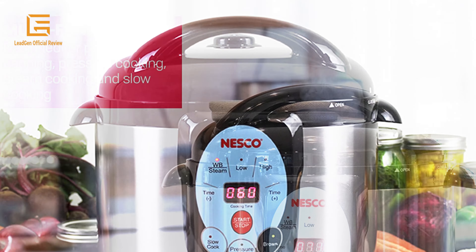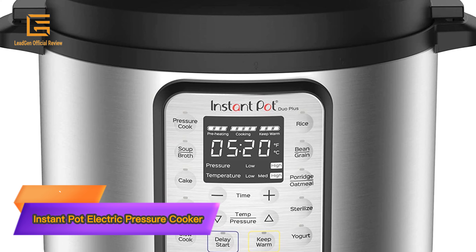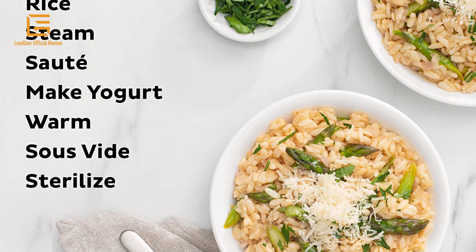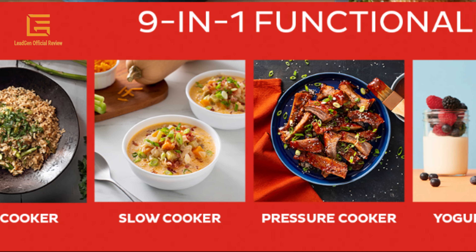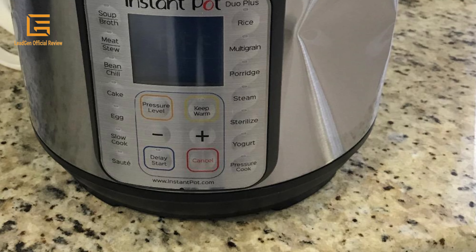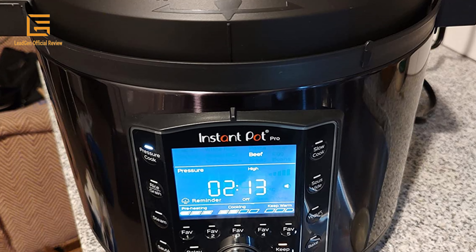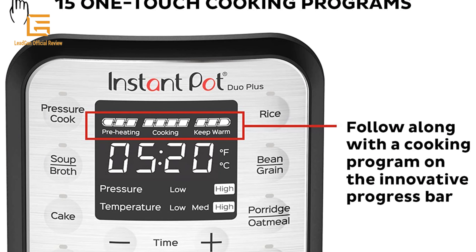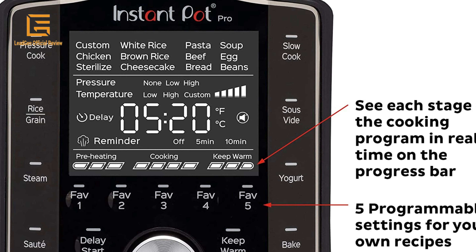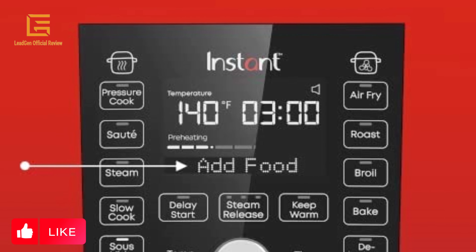Number one: the Instant Pot Duo Plus — a nine-in-one electric pressure cooker, slow cooker, rice cooker, steamer, sauté pan, yogurt maker, warmer, and sterilizer. It includes an app with over 800 recipes. The improved easy-release steam switch makes releasing steam easier than ever and automatically resets when the lid is closed. The easy-to-read display includes a full cooking progress bar so you always know what stage of the cooking program you've reached. It features 15 customizable smart programs for pressure cooking ribs, soups, beans, rice, poultry, yogurt, desserts, and more.